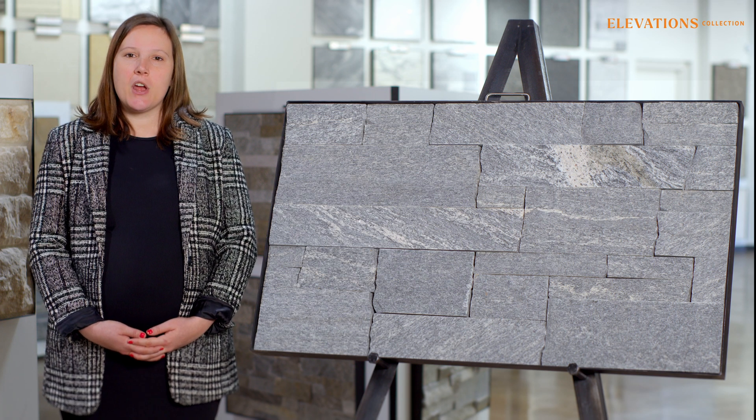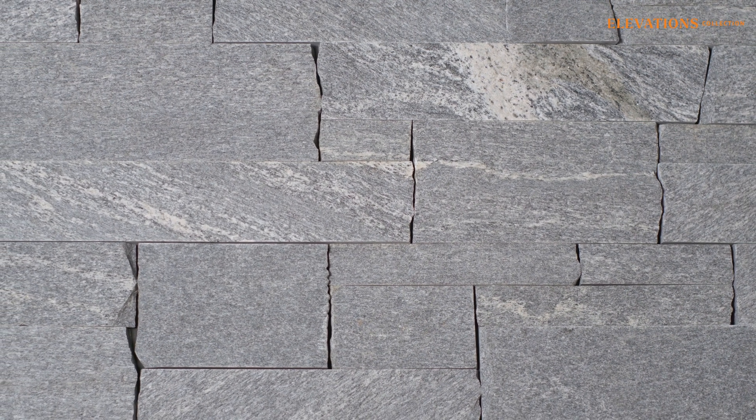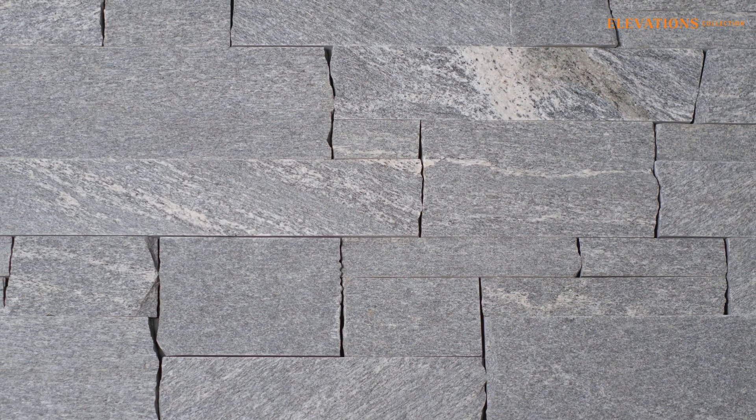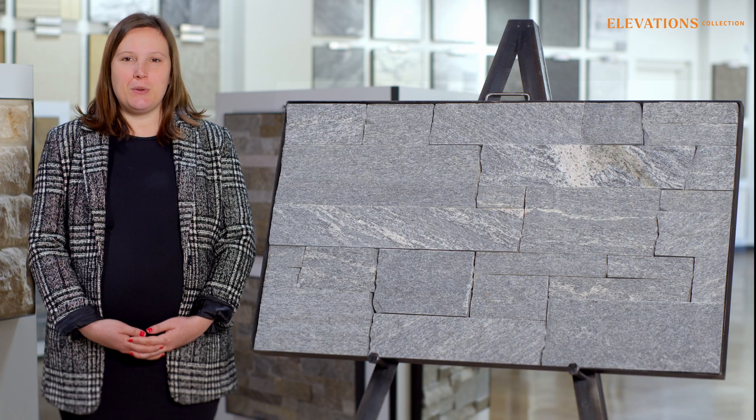We cut the stone into 4, 6, and 8 inch heights by random length for a versatile design on projects indoors or out. Elevate your space with the enduring beauty of Platinum.